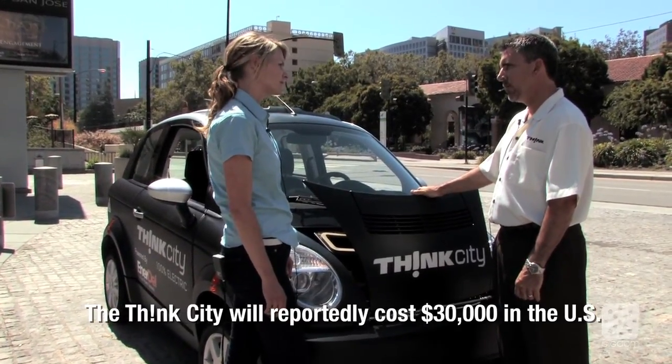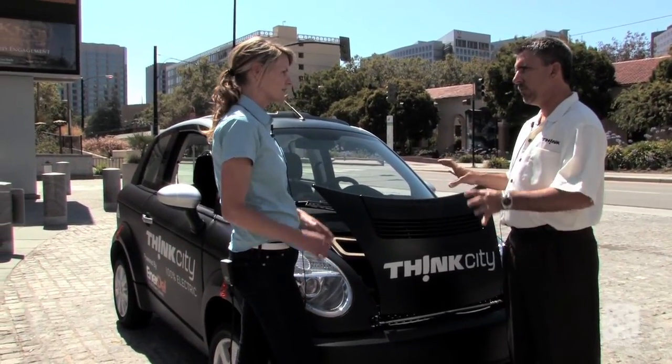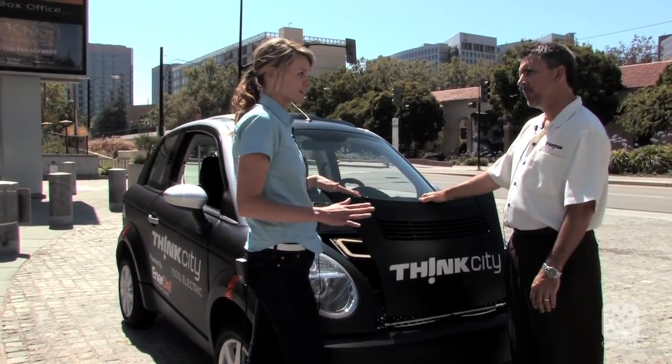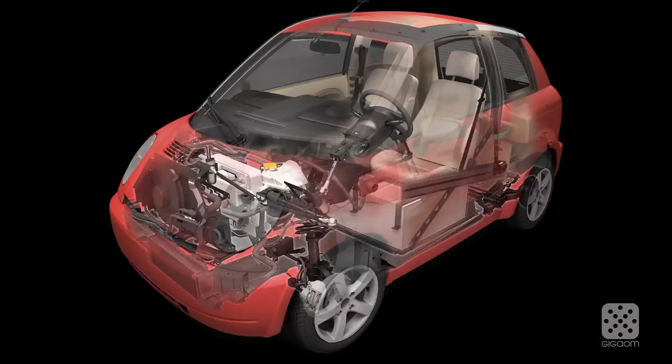As a consumer, when can I buy it? We're looking at a 2011 timeframe, probably mid to end of 2011 for us to market and sell the cars to consumers. And this is all electric — called a battery electric vehicle, or BEV.